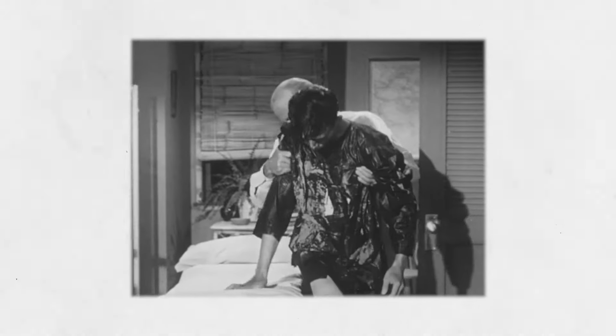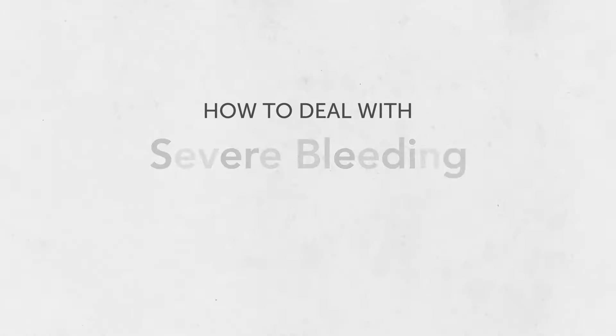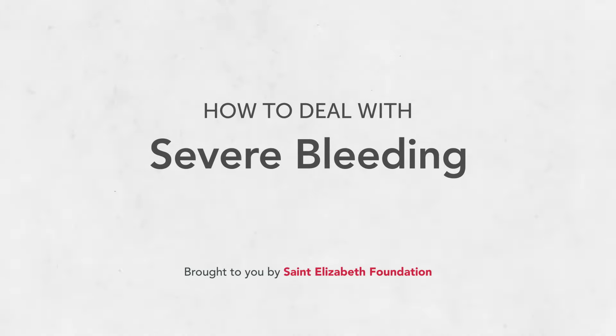When bleeding is severe, it can cause trauma for you and the person you're caring for. Knowing how to control severe bleeding and prevent shock in an emergency situation can save their life. In this video, we'll teach you how to deal with severe bleeding, so you'll be more prepared in case of an emergency.